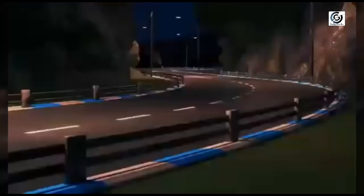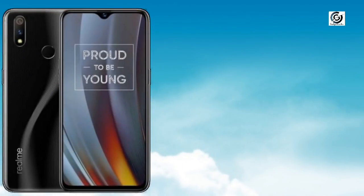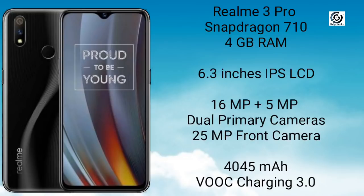The only rival for the Redmi Note 7 Pro is the Realme 3 Pro. Realme 3 Pro is a great phone which offers great performance and great set of cameras at an affordable price. Realme 3 Pro is powered by the powerful Snapdragon 710 coupled with 4GB of RAM. It has a 6.3 inch IPS LCD display with Full HD Plus resolution. There is a great dual rear camera of 16MP plus 5MP which performs well. There is a 25MP selfie camera to take decent selfies and portrait shots. There is a 4045mAh battery with VOOC charging technology which charges the phone up to 50% in just 25 to 30 minutes.